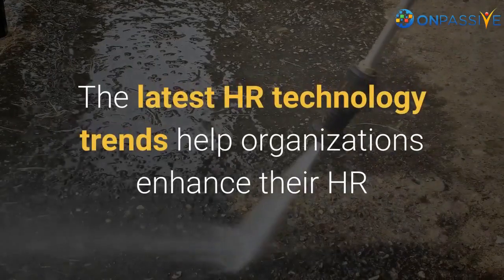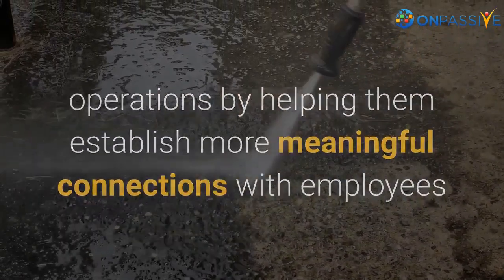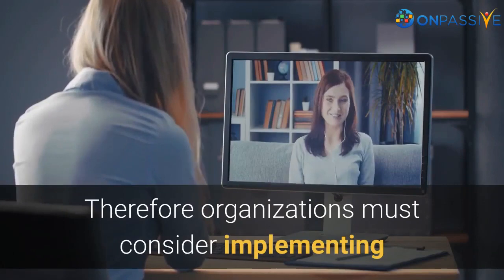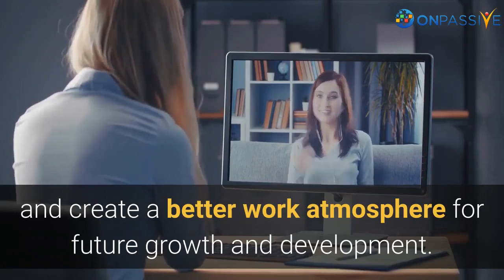The latest HR technology trends help organizations enhance their HR operations by helping them establish more meaningful connections with employees and create a satisfying job environment where they can grow well. Therefore, organizations must consider implementing the latest HR technologies to motivate employees and create a better work atmosphere for future growth and development.